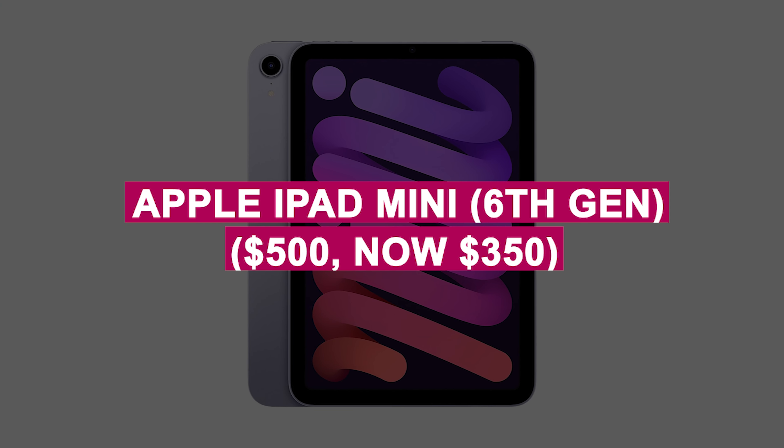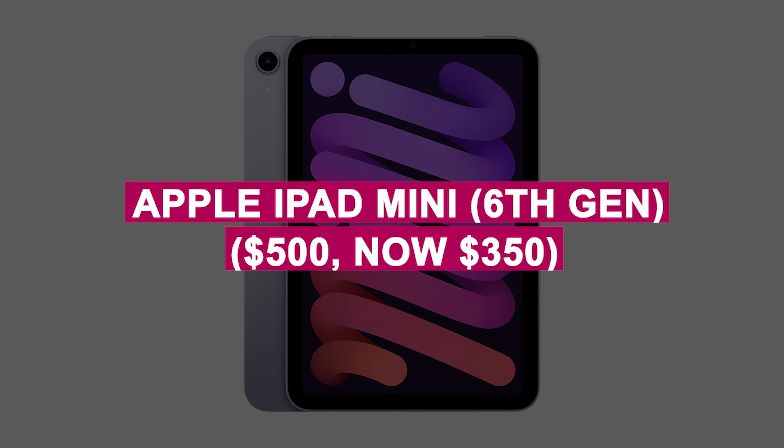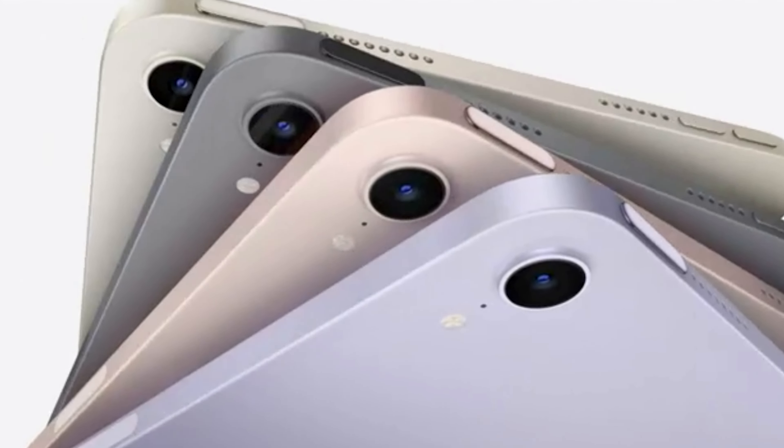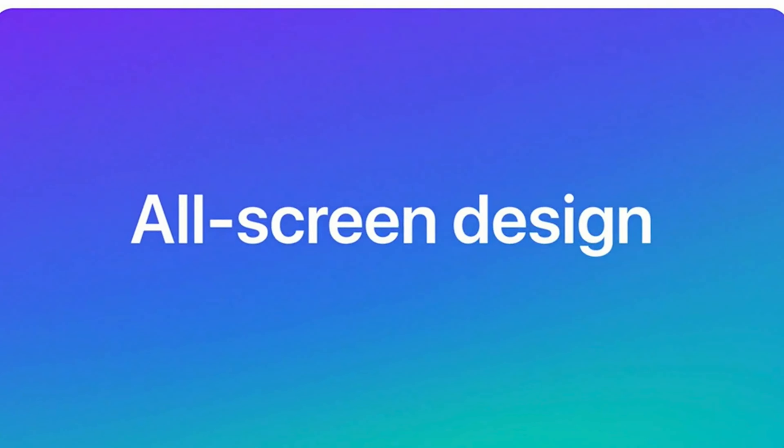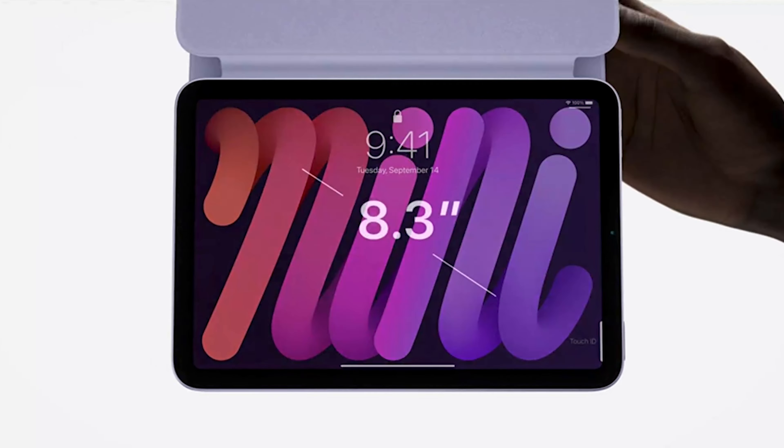Apple iPad Mini 6th gen was $500, now $350. Compact and powerful tablet with a stunning Liquid Retina display and A15 Bionic chip, perfect for reading, gaming, or productivity on the go.